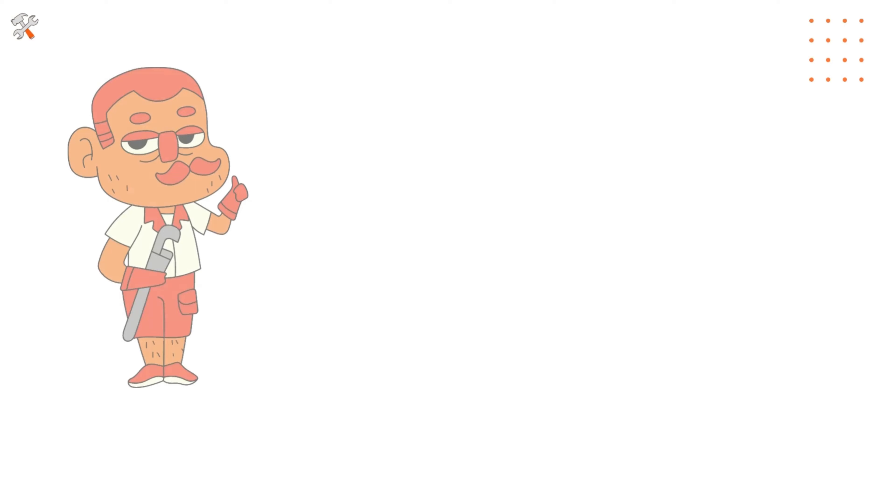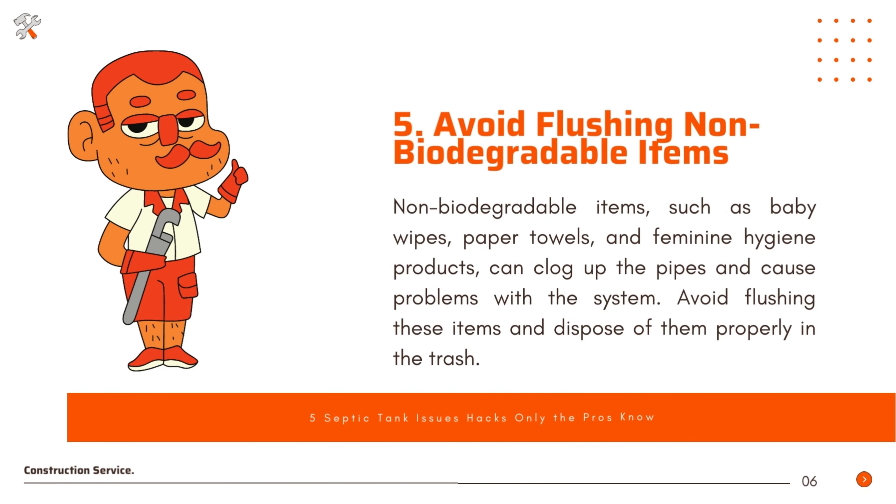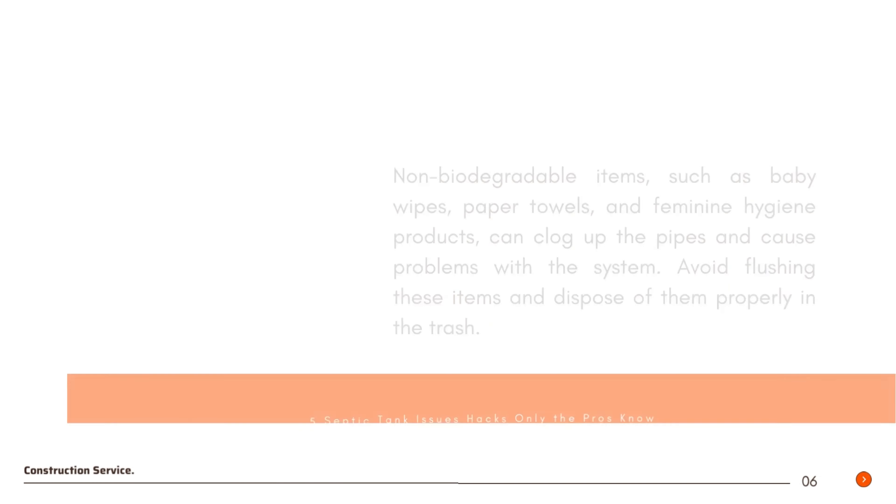Avoid flushing non-biodegradable items. Non-biodegradable items such as baby wipes, paper towels, and feminine hygiene products can clog up the pipes and cause problems with the system. Avoid flushing these items and dispose of them properly in the trash.